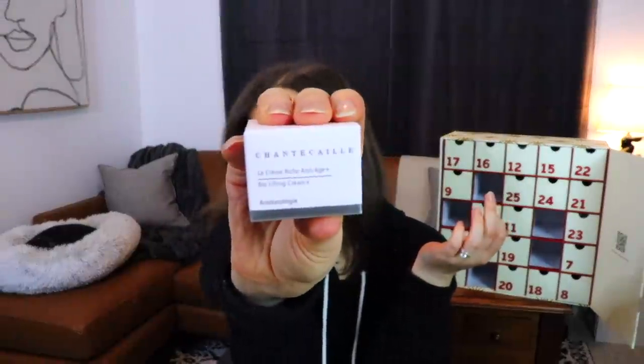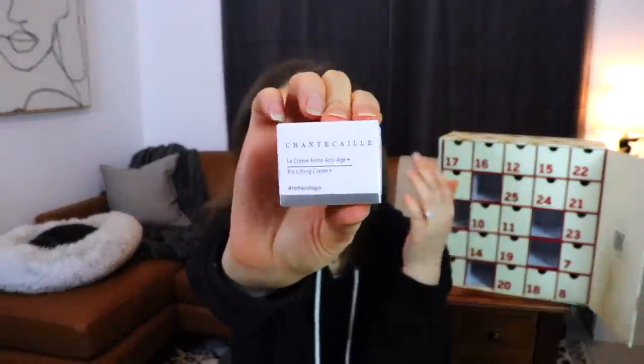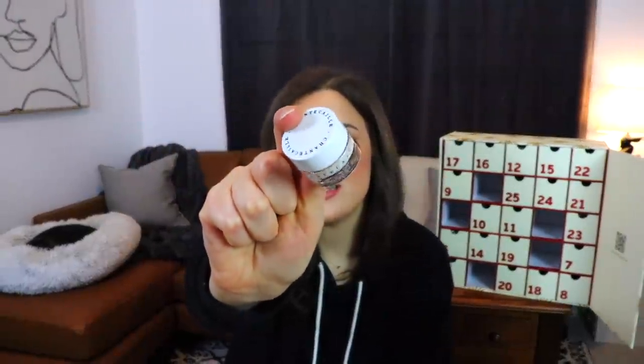Moving on to day number five, we have a little box. This is from Chanticali — La Crème Riche Anti-Age Bio-lifting Cream. I've never heard of this brand before, but I'm assuming since it's in this calendar it's probably a very, very luxury skincare brand. And we just have of course the tiniest little pot of it.